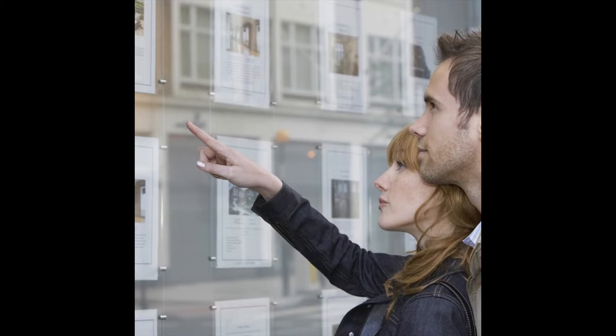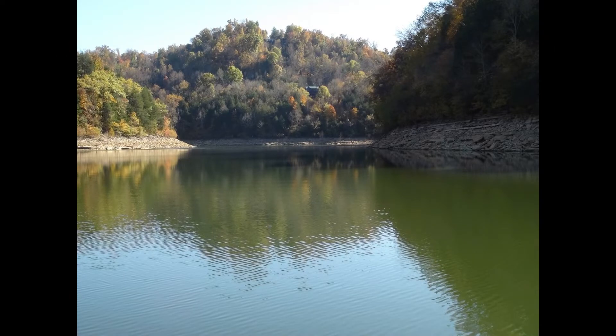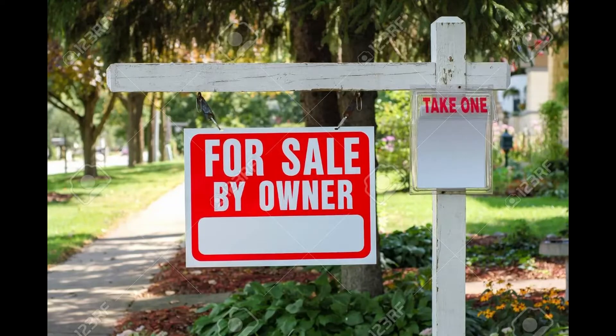Our information can help customers save time and money, and direct them to only the building lots that fit their needs and their budget. Center Hill Lake is a large lake with over 450 miles of shoreline, and it's very hard to traverse the area by yourself. The properties we find may be listed by a real estate company or for sale by owner. We're only interested in helping our customers.